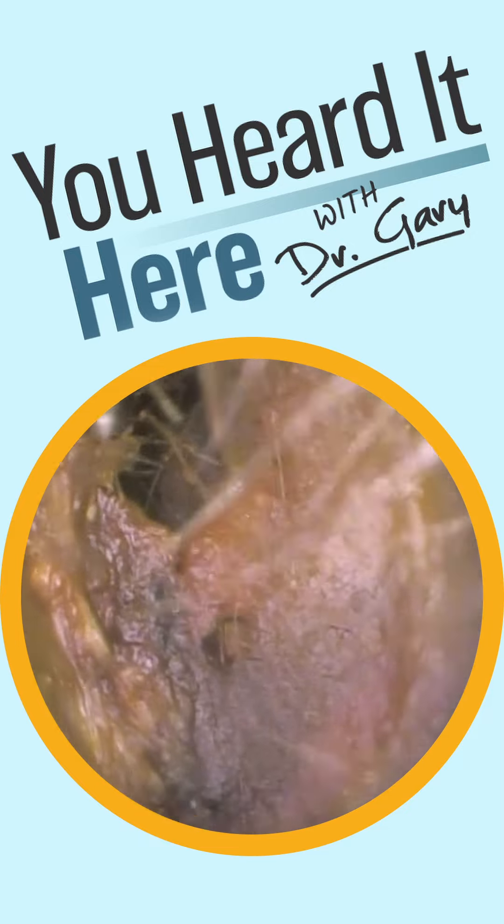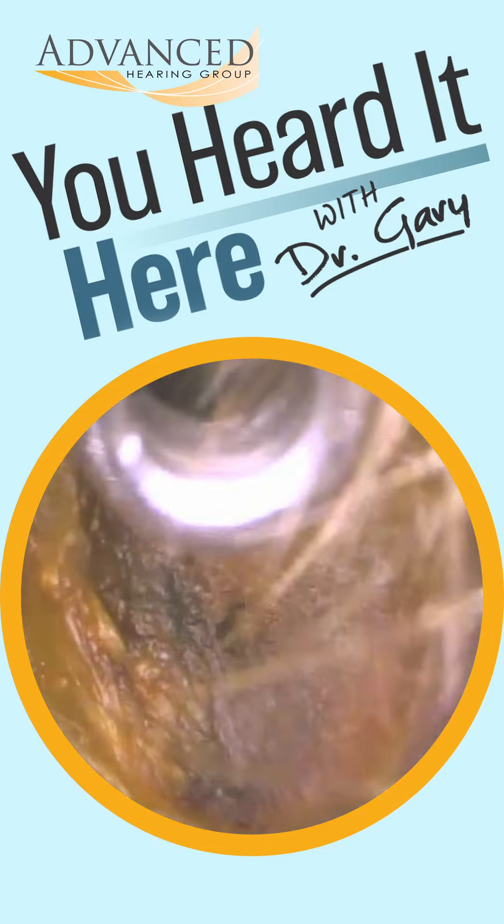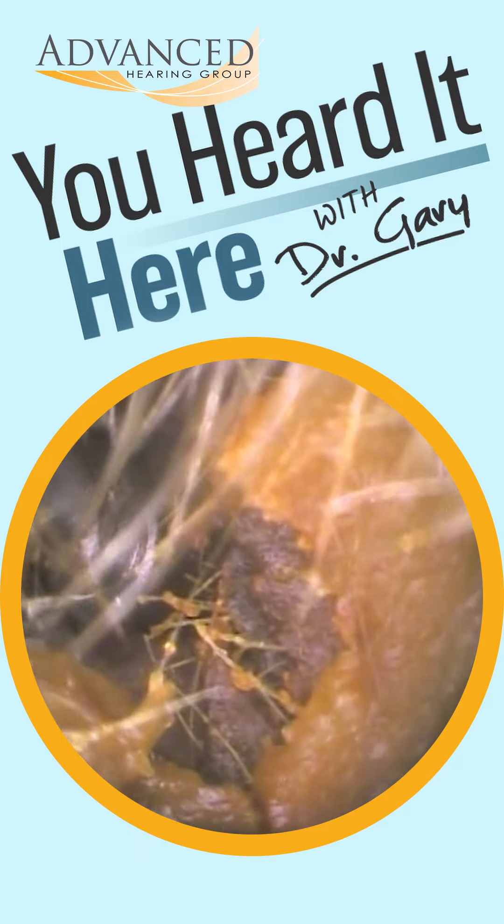Welcome back to You Heard It Here with Dr. Gary. I'm Gary, one of the clinical audiologists with Advanced Hearing Group in Scottsdale, Arizona.